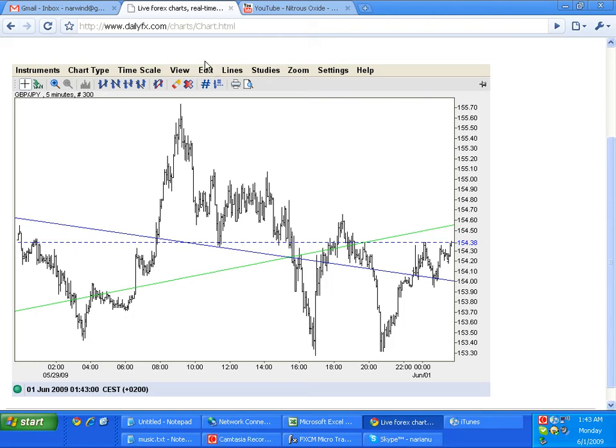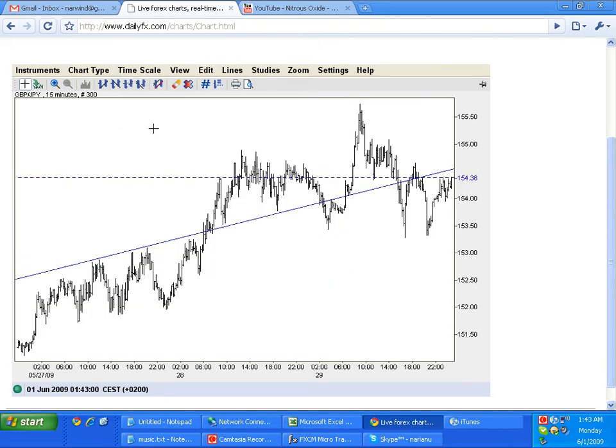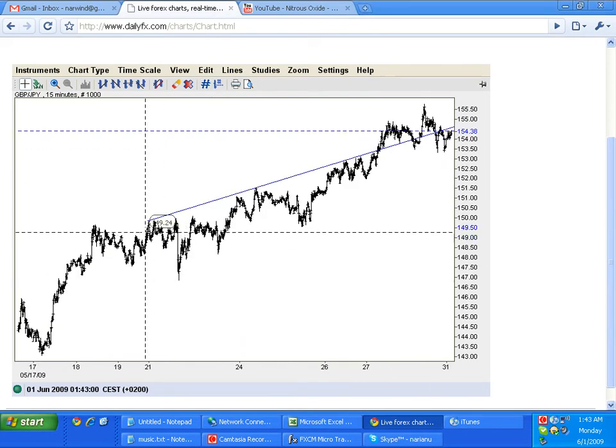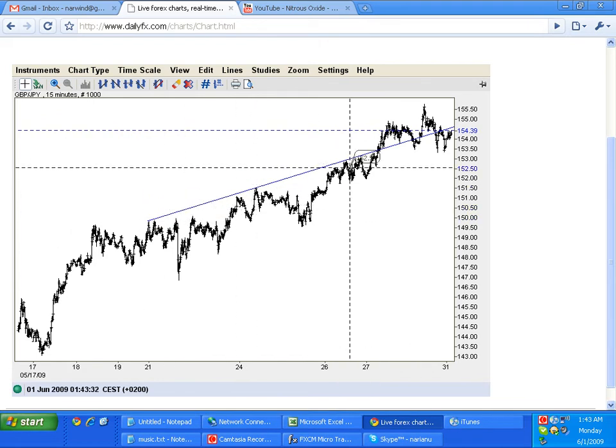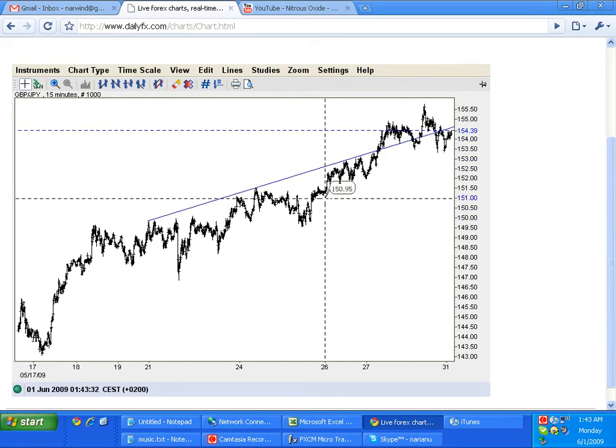I'm looking for a short trade on the pound yen. As you can see here, we have a long-term trend line, about 10 days old. It's running through here. It's not really a very looked-after trend line — probably most people aren't looking at it — but you can see it's been well-respected.